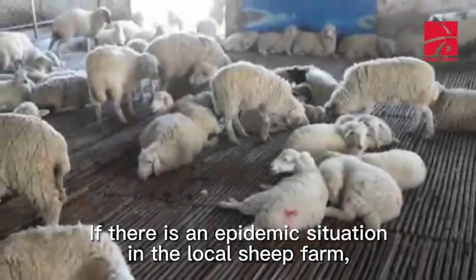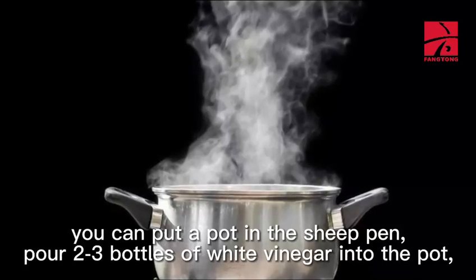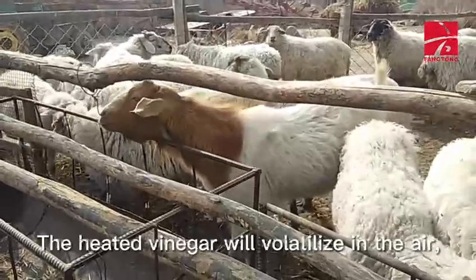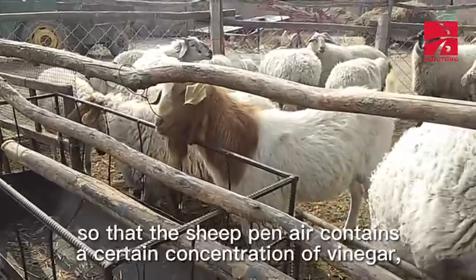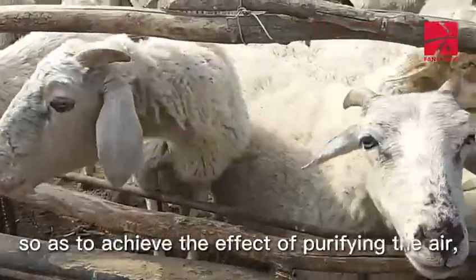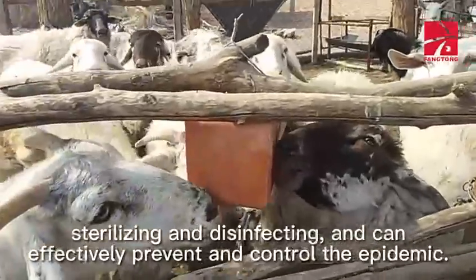If there is an epidemic situation in the local sheep farm, you can put a pot in the sheep pen, pour 2-3 bottles of white vinegar into the pot, and heat and fumigate. The heated vinegar will volatilize in the air, so that the sheep pen air contains a certain concentration of vinegar, so as to achieve the effect of purifying the air, sterilizing and disinfecting, and can effectively prevent and control the epidemic.